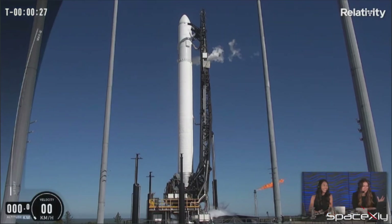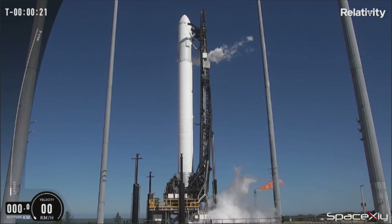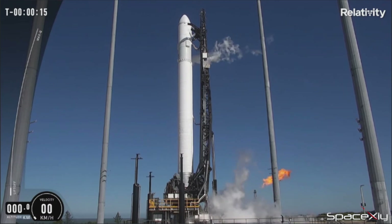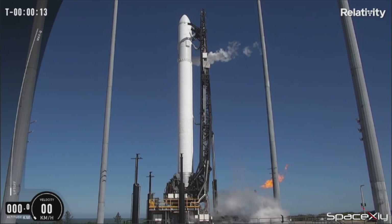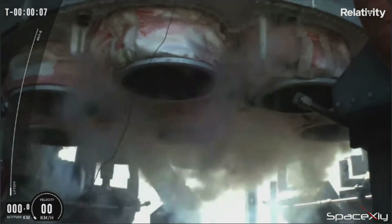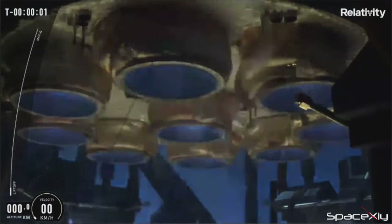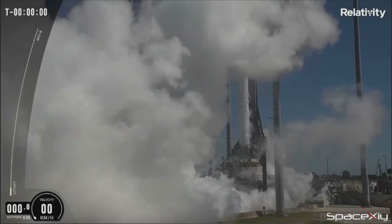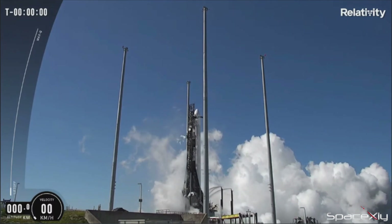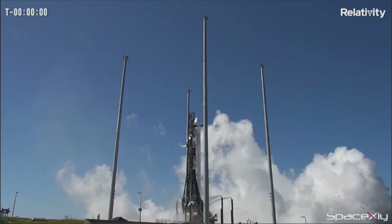Relativity Space couldn't quite prove yet that 3D-printed rockets could be launched into space. The company's second attempt to launch its first test flight mission of the Terran 1 rocket was aborted a few seconds after engine ignition. An upper-level wind violation and later a range violation delayed the launch, resetting the countdown clock a few times. Finally, all systems were go for launch. When those 3D-printed Aeon-R engines ignited, it felt like it would lift off, but just a few seconds away from lift-off, the launch was aborted due to an issue with the stage separation automation sequence. The first launch is always hard. Relativity Space says it will come up with a new launch attempt date soon.